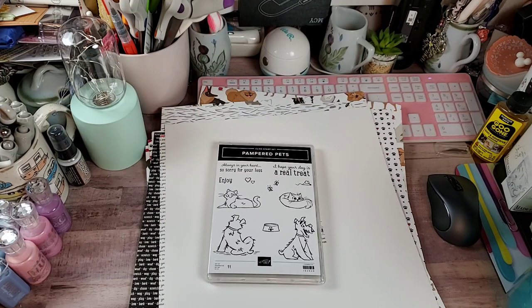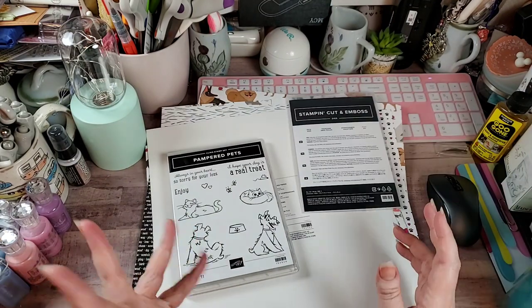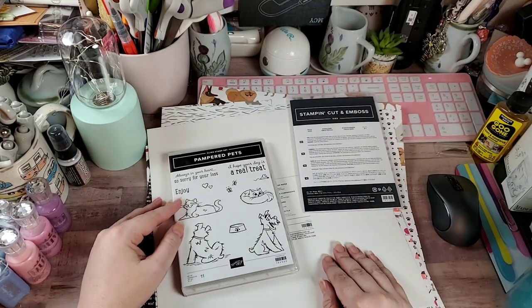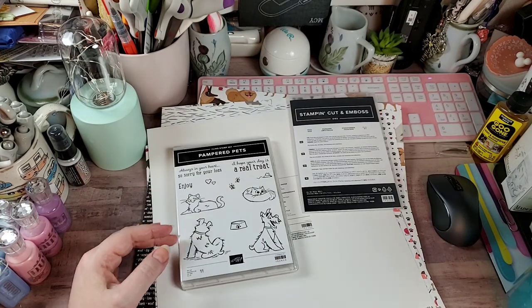This is going to be — oh my gosh — I'm probably going to have to order more of this paper because it is so adorable. My friend Kim was putting everybody's orders together and she said she's gotta get that collection because she's in love with it too.